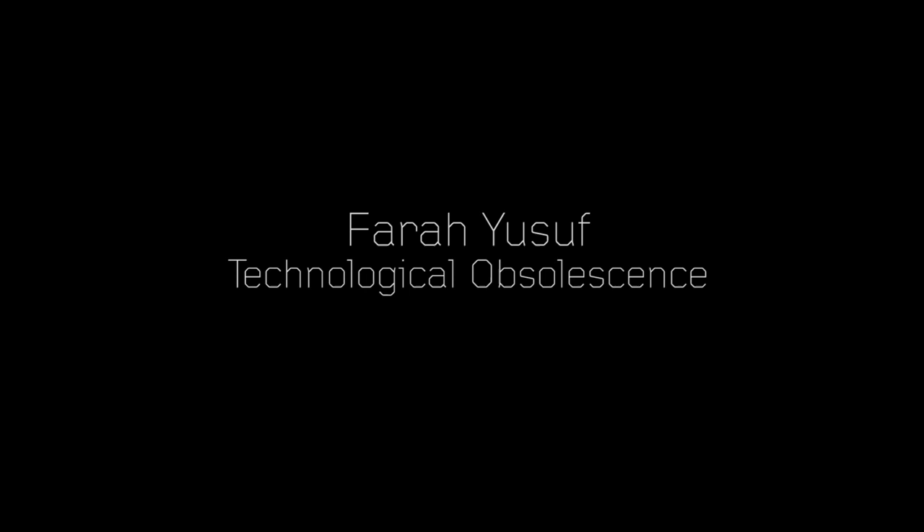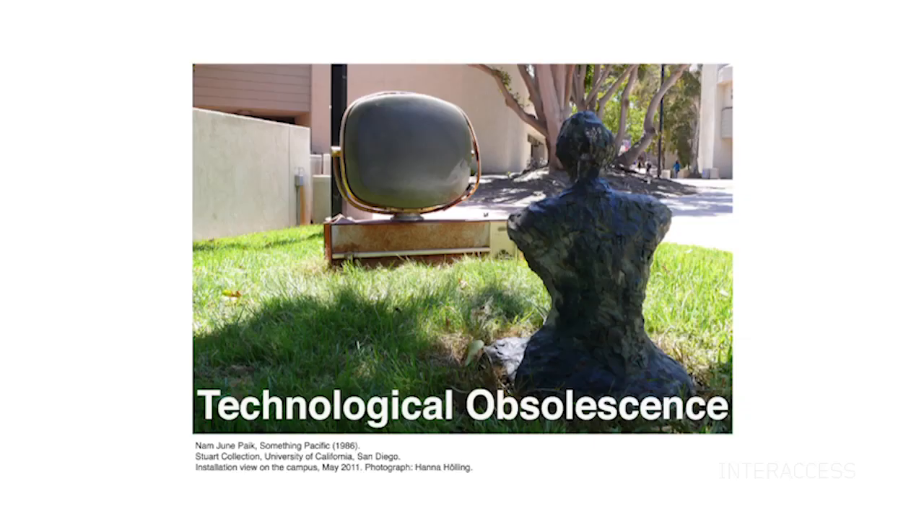Hello. I'm Farah Youssef. I've been poking around in the InterAxis archives, and I've been thinking a lot about technological obsolescence.